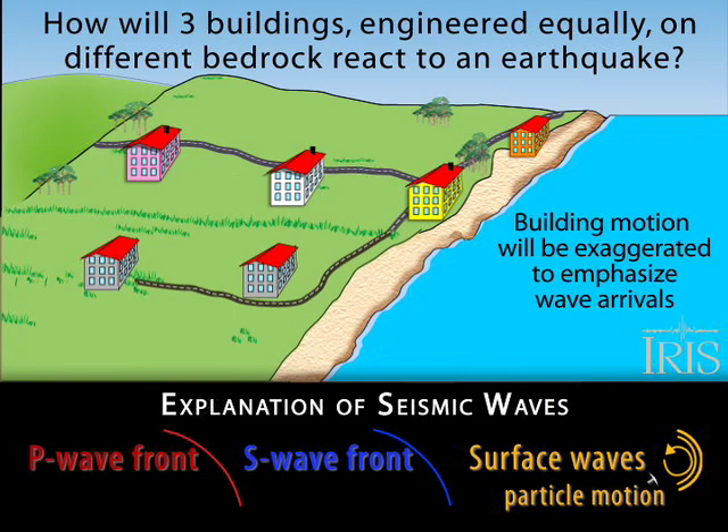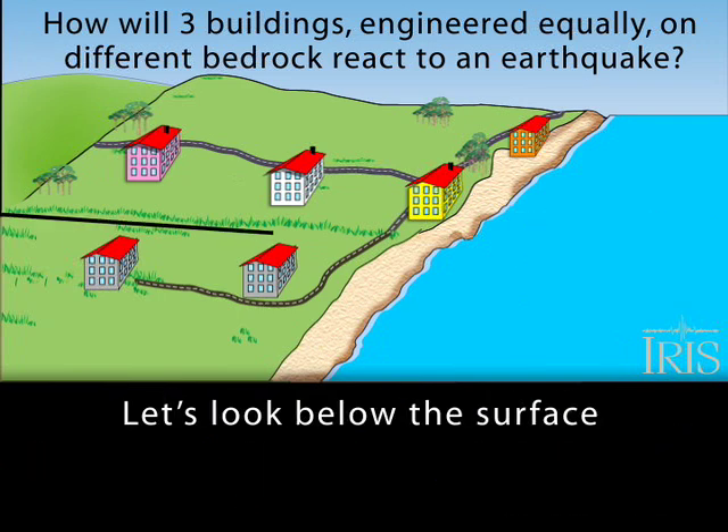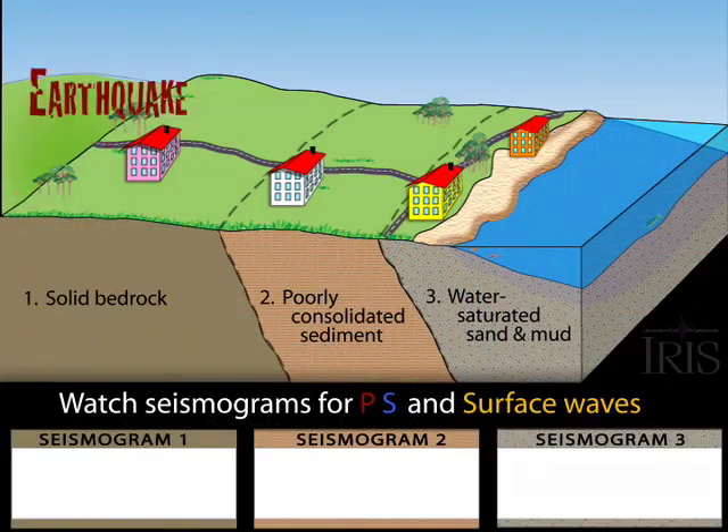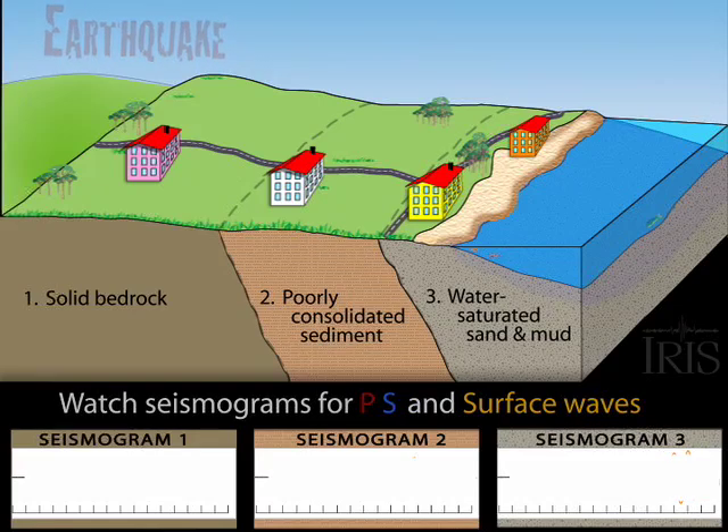The motion of similar buildings on different bedrock will be exaggerated to show the arrival of compressive P, shearing S, and rolling surface waves from a regional earthquake. Three consecutive seismograms will show the changing frequency and amplitude resulting from the change in rock type.